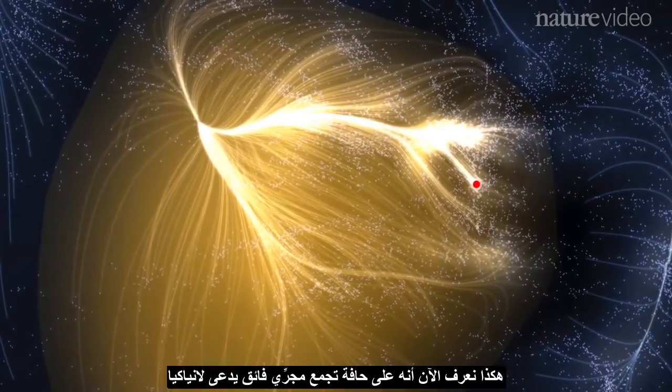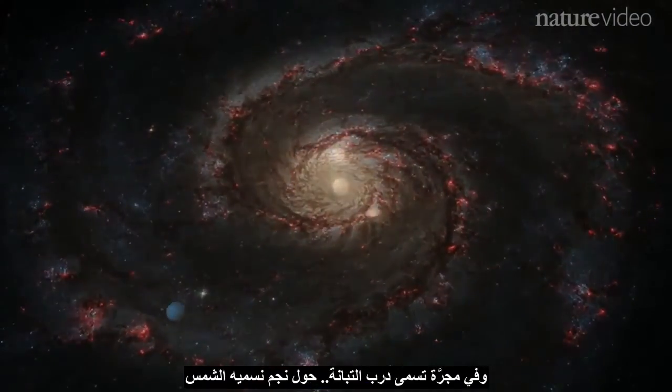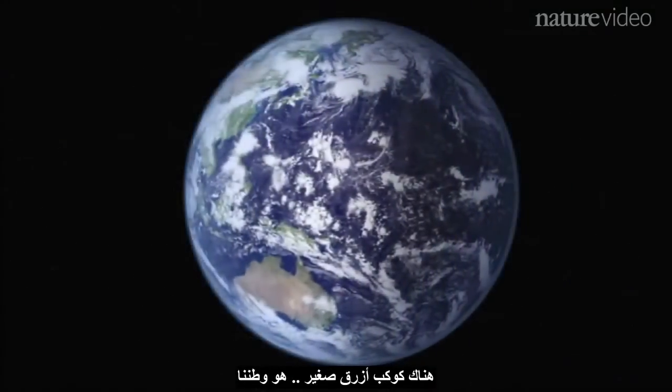So now we know that on the edge of a supercluster called Laniakea, in a galaxy called the Milky Way, around a star we call the Sun, there is a small blue planet — our home.